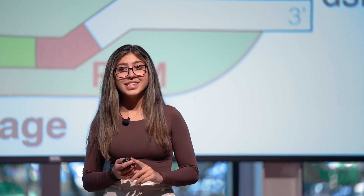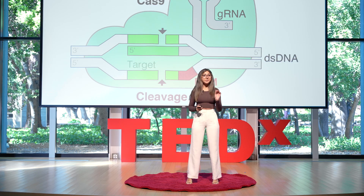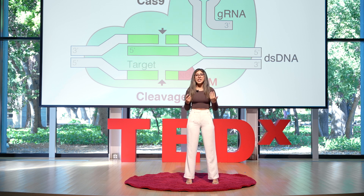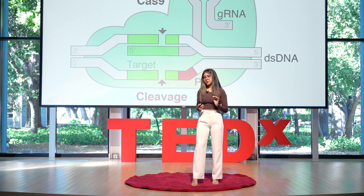This technology has the potential to revolutionize many scientific fields, including medicine, agriculture, and basic research, because of its low costs and easy but precise ability of use. So I want to take a deeper dive into its actual capabilities versus the controversies that are surrounding this technology.